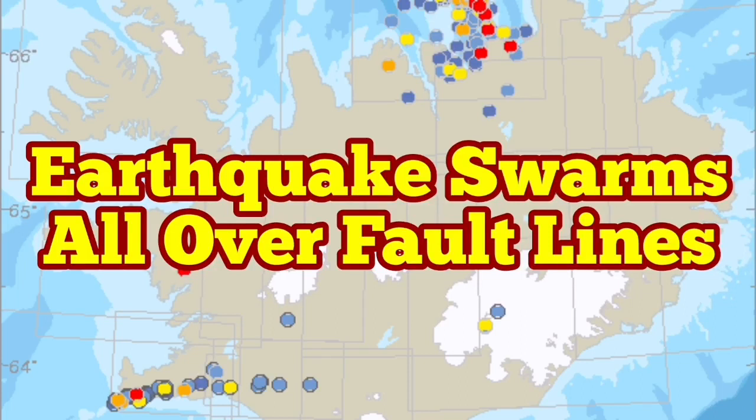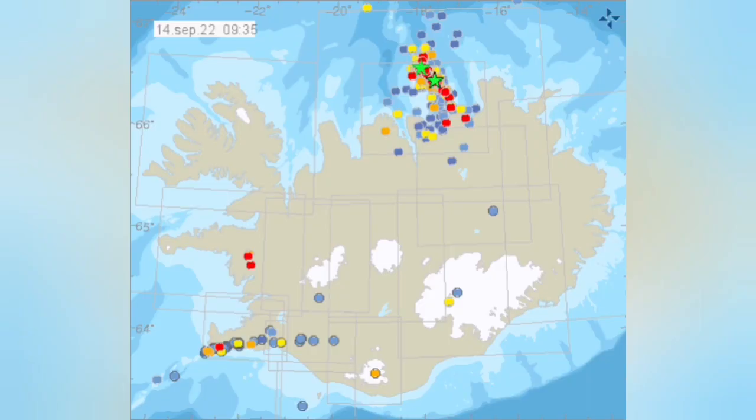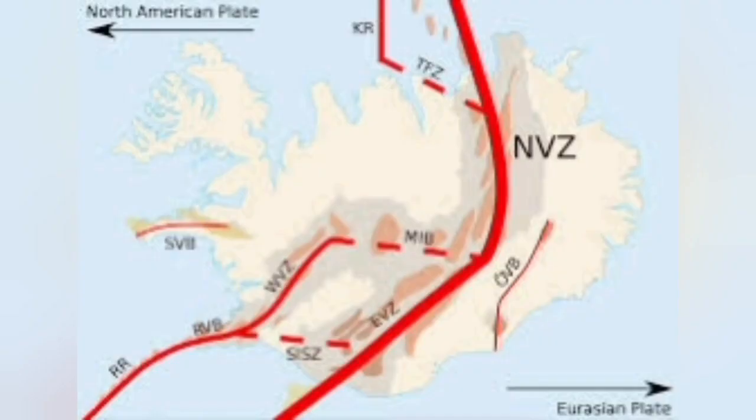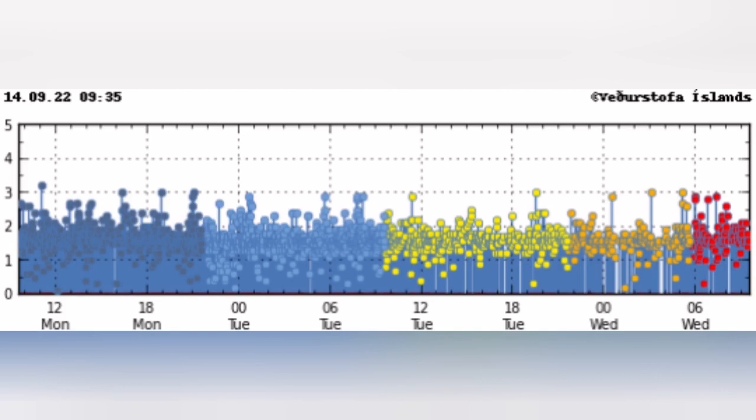Earthquake swarms are all over the fault lines in Iceland in the north and the west, and the map for today shows that they are mostly concentrated in the west-north-central area. Suspiciously quiet — that's where the splitting is happening, as you can see in this image.